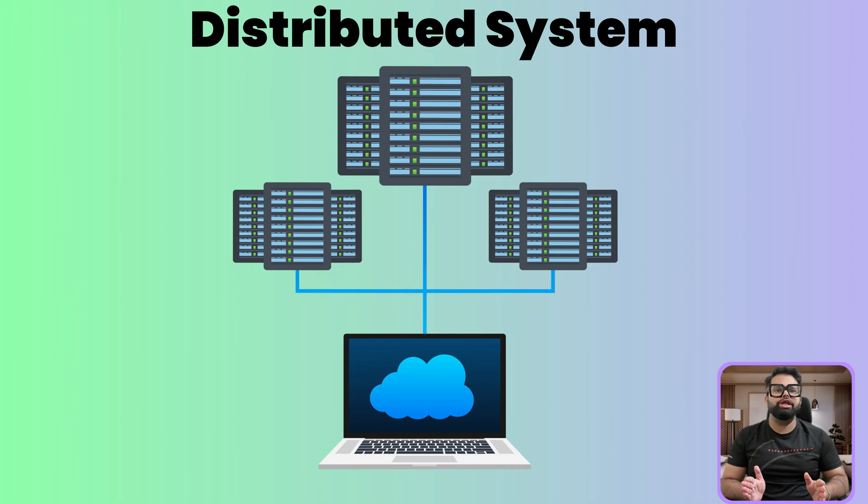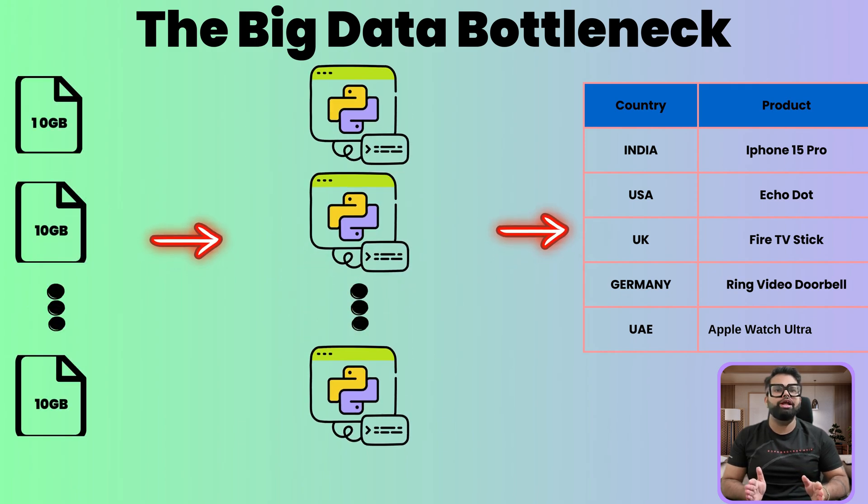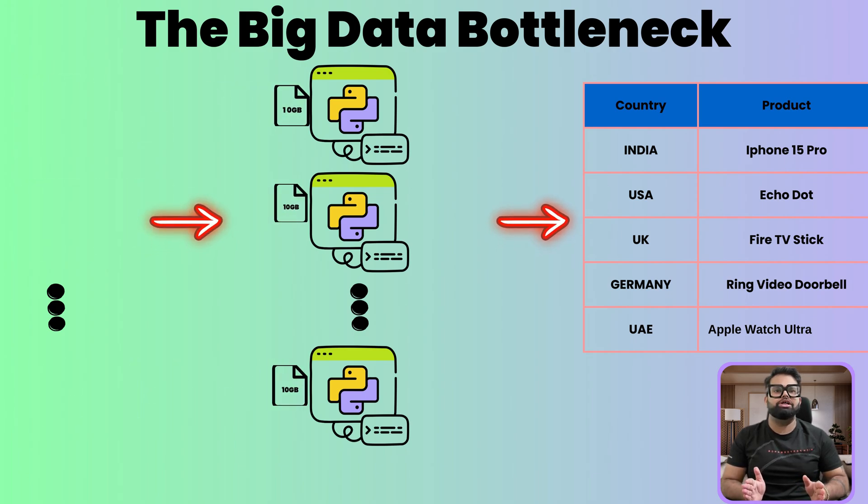Now they can work together as a single coordinated team. You can split a 1TB file into 100 smaller 10GB chunks, and each computer in the cluster gets one chunk to process. Suddenly the task is manageable — each machine can easily load its piece of data into memory and find the top selling product within its own chunk. This is the power of distributed, or parallel, processing.